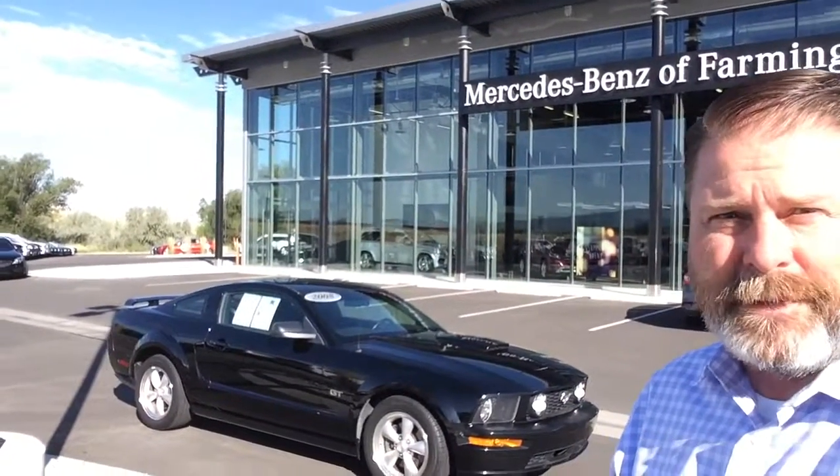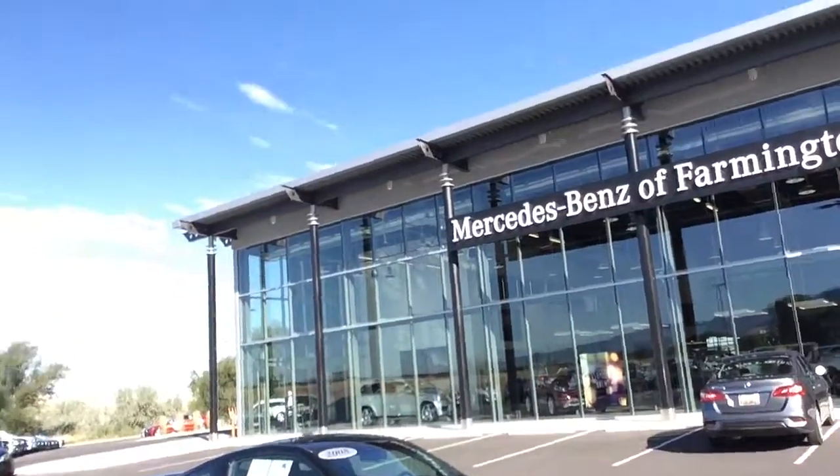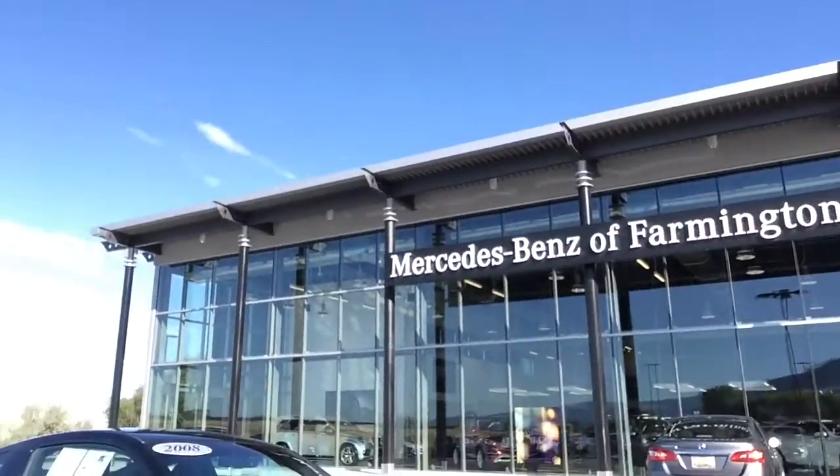Good morning, my name is Dave coming to you from Mercedes-Benz of Farmington. I just wanted to give you a quick video introduction of the Mustang that you were looking at online. This is a great looking car with good tires on it.